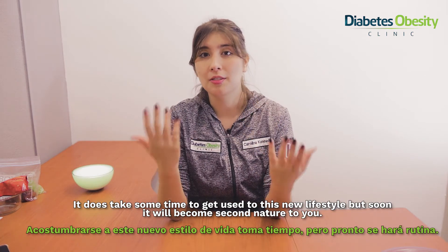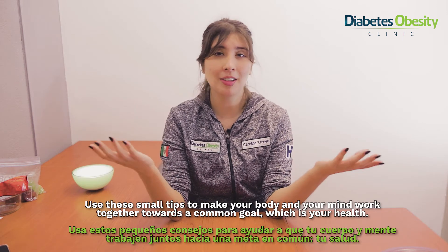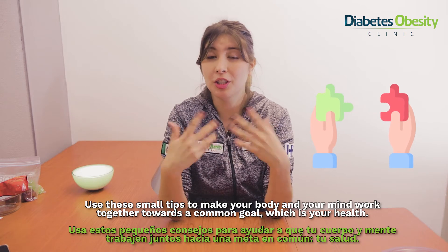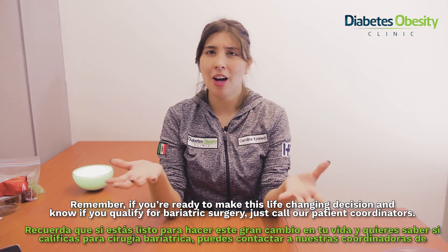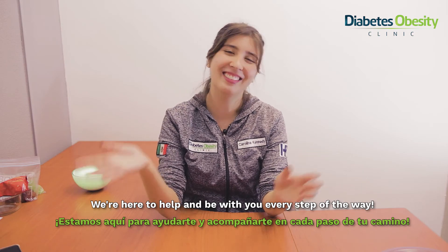It does take some time to get used to this new lifestyle, but soon it will become second nature to you. Use these small tips to make your body and your mind work together towards a common goal, which is your health. And remember, if you're ready to make this life-changing decision and want to know if you're qualified for bariatric surgery, just call our patient coordinators. We're here to help and be with you every step of the way. Bye-bye!